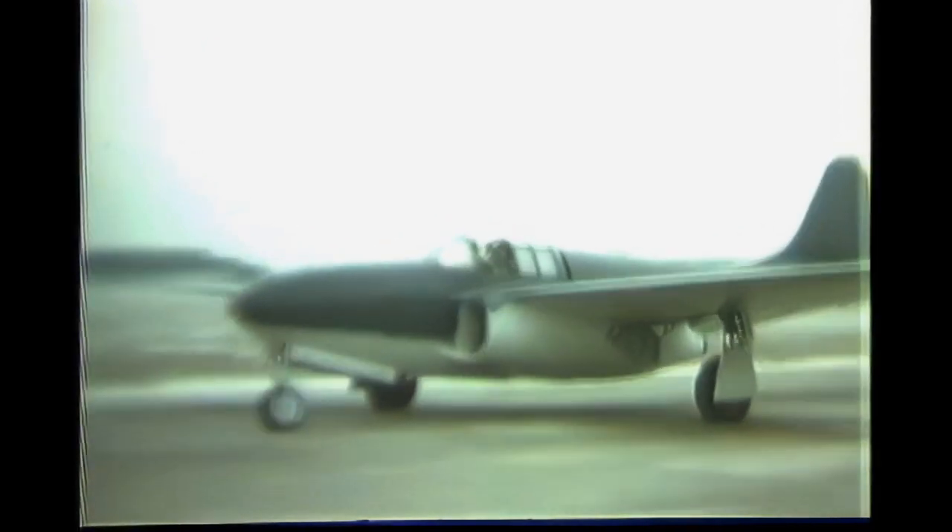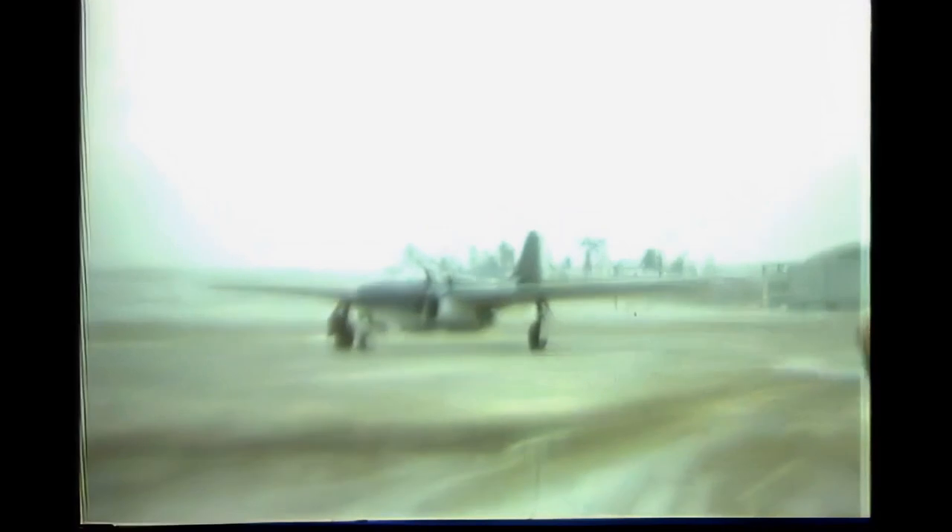While the P-59 was not a great success and did not enter combat service, it was a great test platform and helped build experience in the Army Air Force in the operation of jet aircraft.